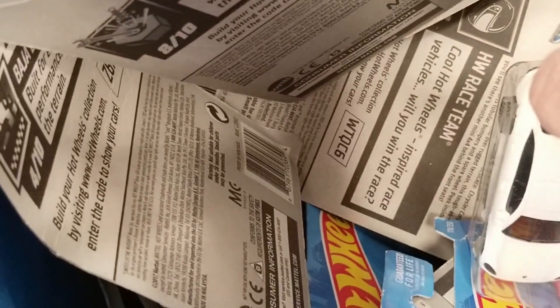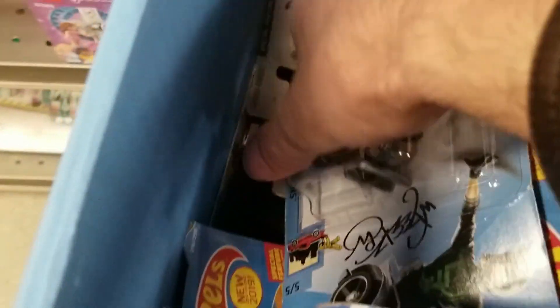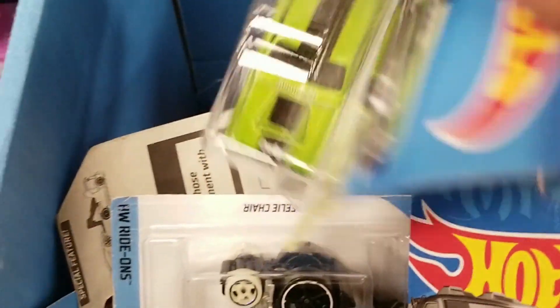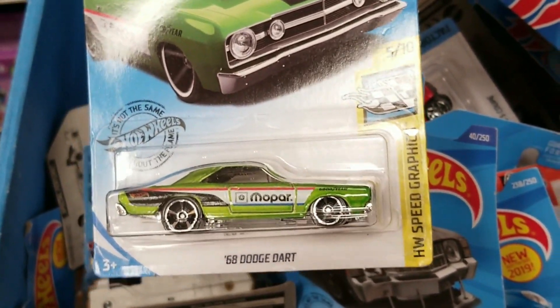All the good mainlines I'm pointing out I do already have. It's becoming really hard to find good new mainlines now. But I kept on looking. Do see the nice Dodge Dart with the Mopar logo — I did end up getting this. It's a pretty cool looking car.